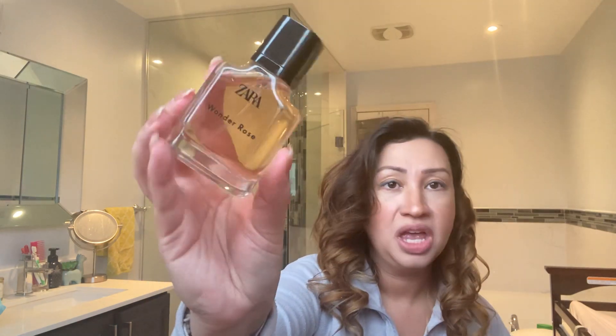This is what Wonder Rose looks like. I was surprised — because of the pink box, I thought the bottle was going to be pink, but it's actually black and it says Wonder Rose. Let's go ahead and spray that.